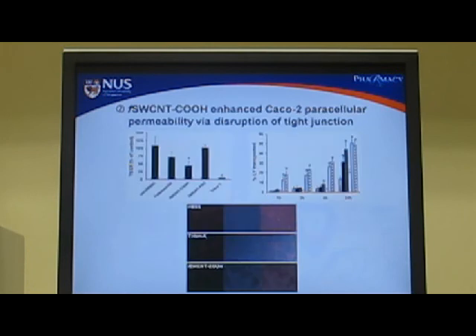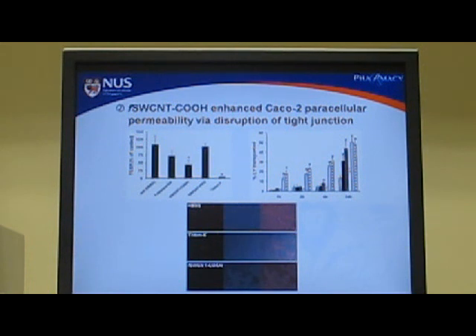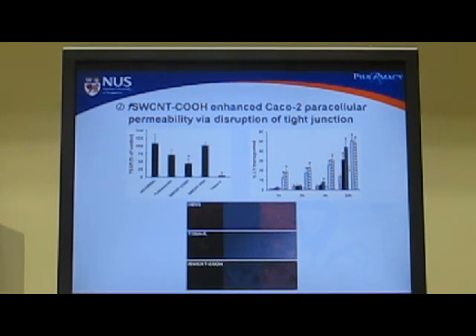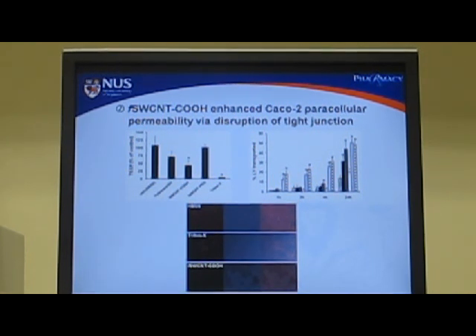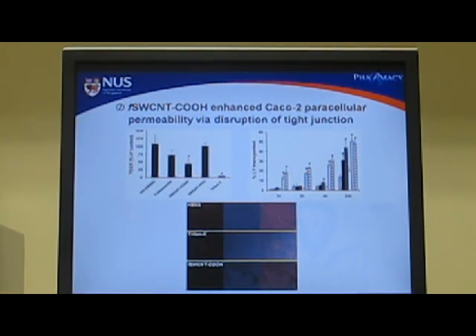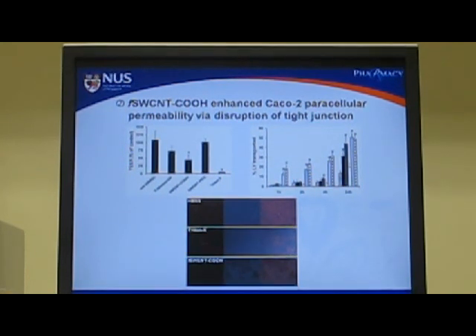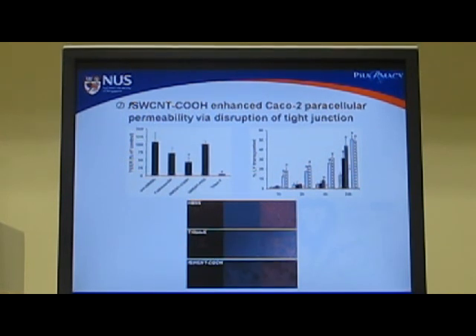Next, we investigated whether the nanomaterials are capable of altering the intestinal absorption barrier, which may have potential in improving oral drug delivery. We found that the carboxylate-functionalized carbon nanotubes were the most effective in enhancing paracellular permeability, as demonstrated by three different techniques: transepithelial electrical resistance of the CACO2 monolayer, the permeability of lucifer yellow — a fluorescent probe normally impermeable to CACO2 cells — and the expression of the tight junction protein ZO-1 by confocal fluorescence microscopy.